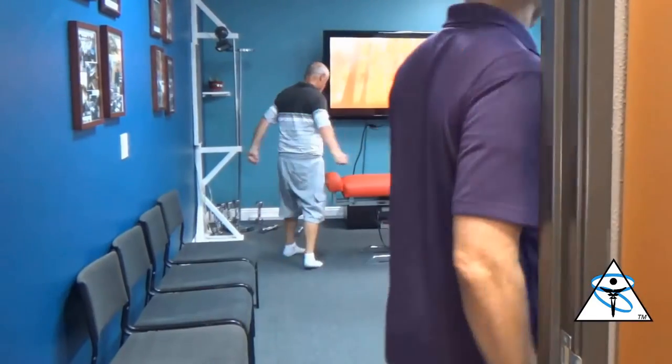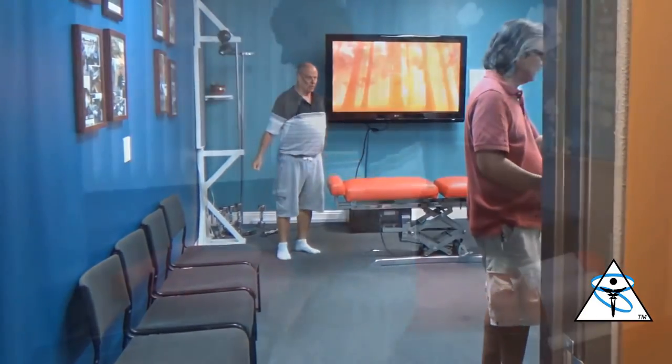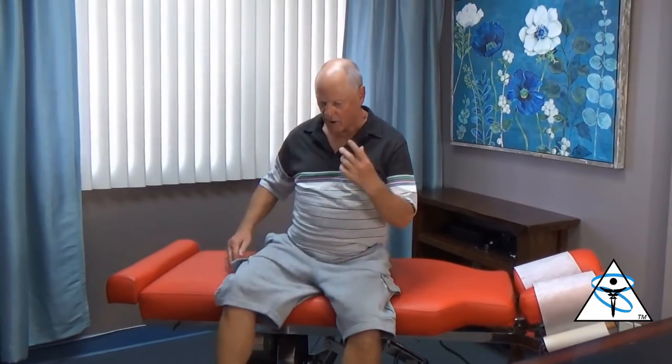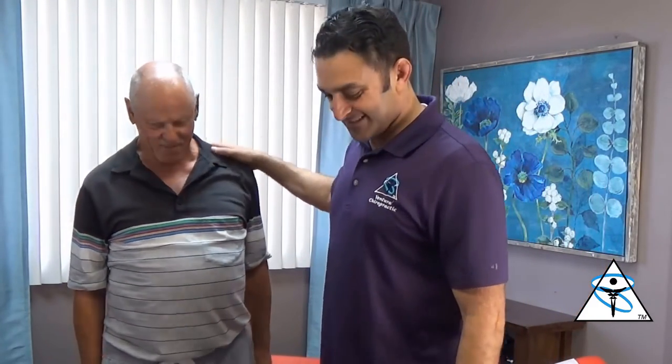How are you? Good. 'Hi, I'm Heidi. It's amazing how you can adjust the atlas and C1 and all of a sudden the back is better.' Thanks for trusting us in our office. 'I am so glad I met you.' I'm glad you came in and trusted us. 'I'm feeling so much better. You have a totally different technique, but yes.'